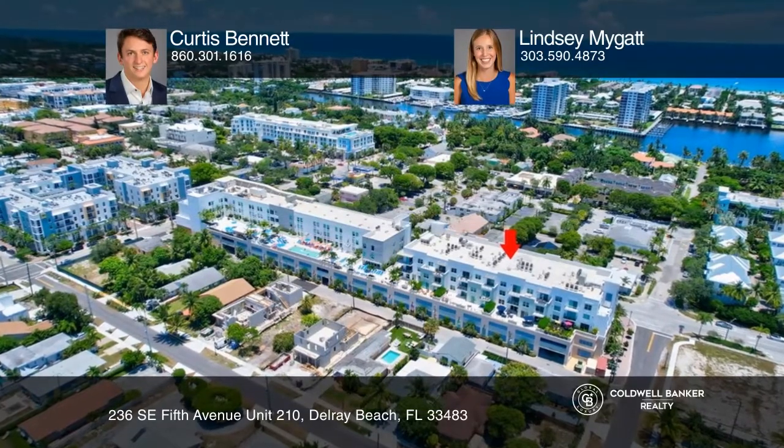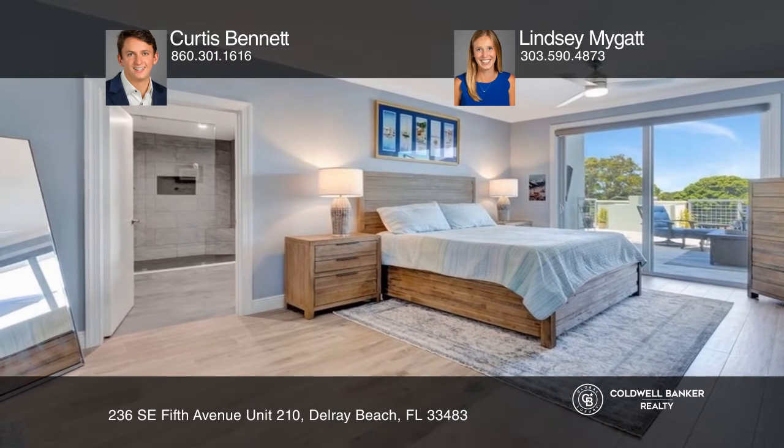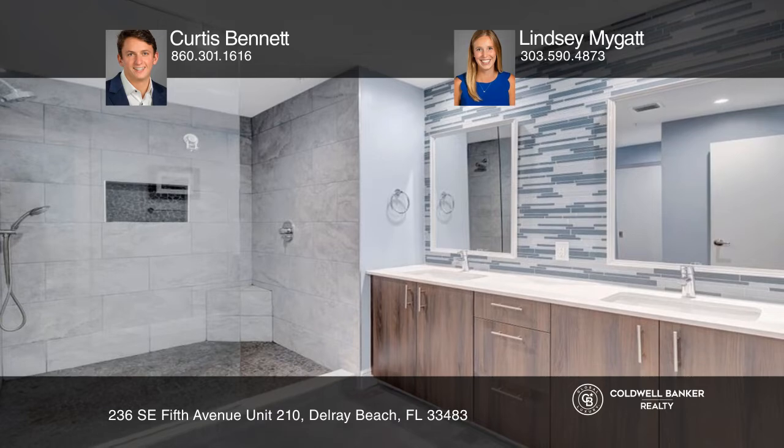Welcome home to this furnished double unit in the heart of downtown Delray Beach. This condo features two spacious bedrooms, two and a half baths, a generous living room, and a stunning open concept kitchen.